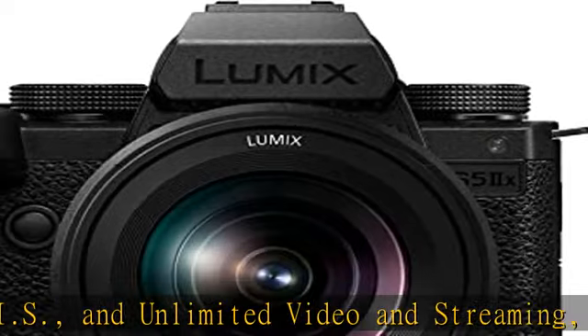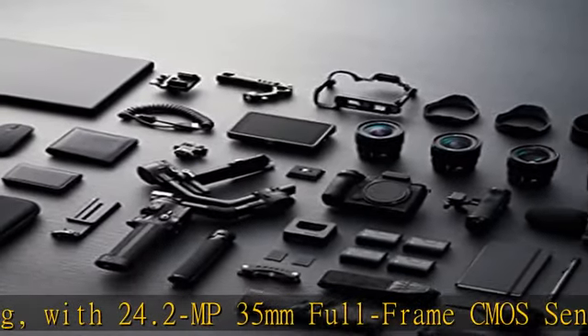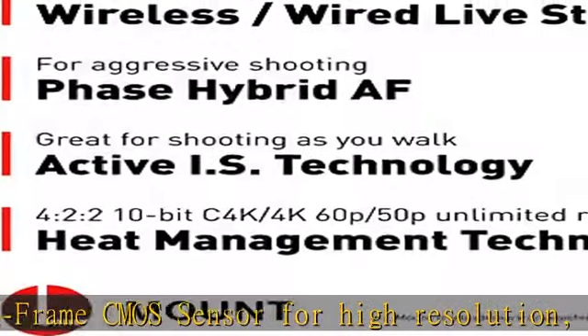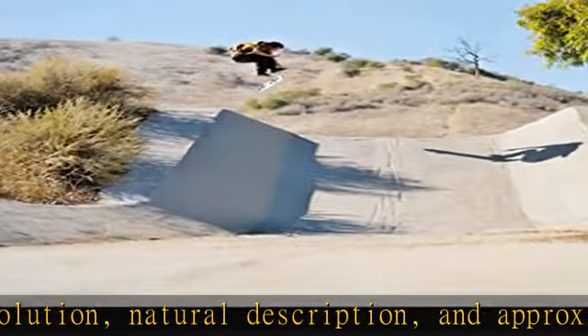Fast, accurate phase hybrid autofocus with advanced subject detection and metering technologies capture the target subject and focus even in adverse lighting conditions. Once locked on the subject, it keeps tracking even with multiple moving objects.